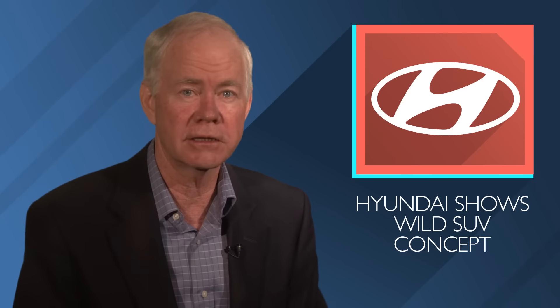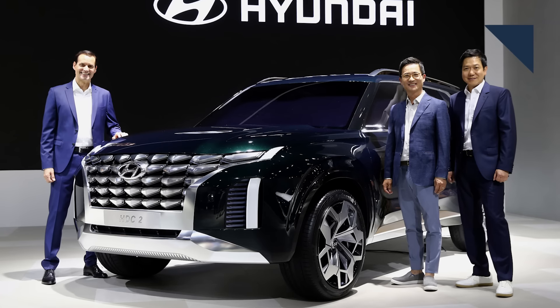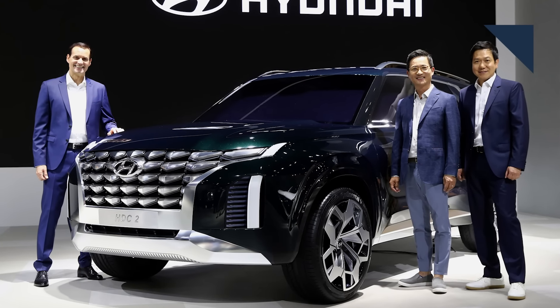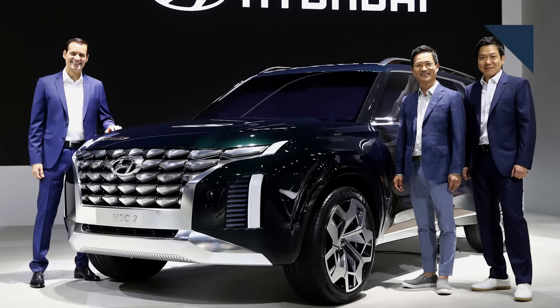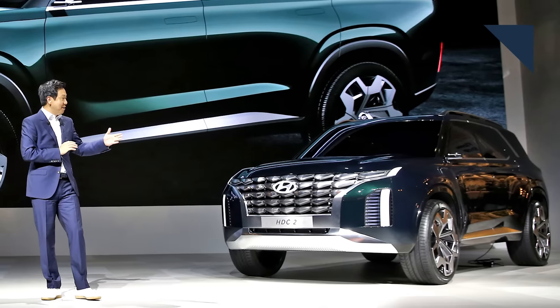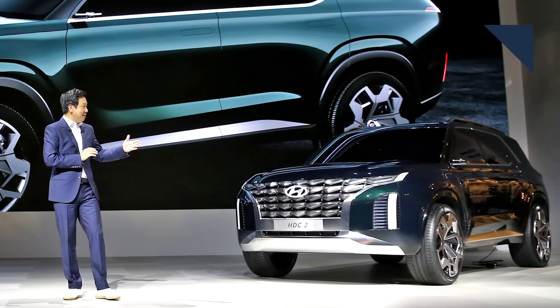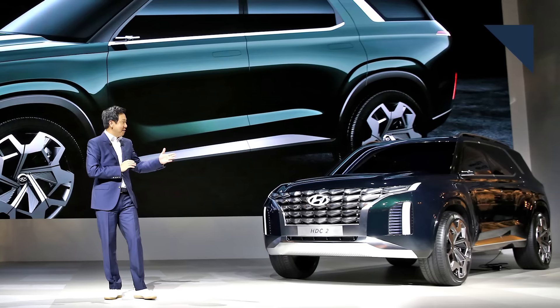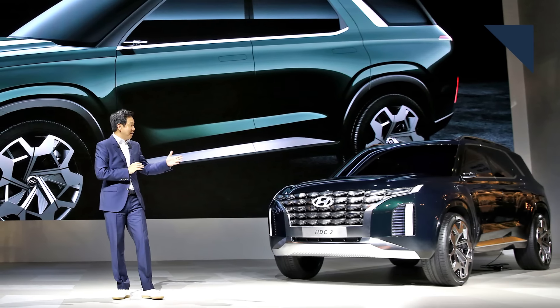Hyundai is hinting at its future design direction with the HDC2 Grandmaster SUV concept that it unveiled at the Busan Auto Show in South Korea. The wild front-end styling flaunts a massive grille with a pattern that reminds us of lizard scales. The massive grille is flanked by large air curtains that have a thick LED strip on the side, and the side profile looks a bit Audi-like.